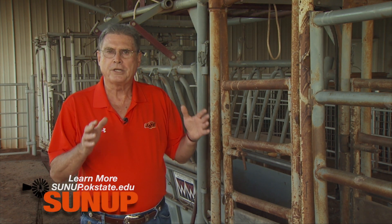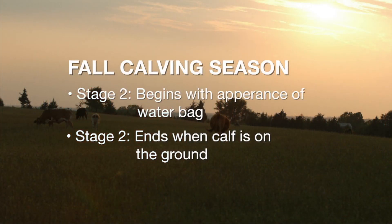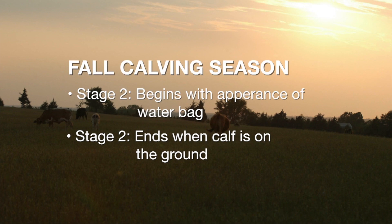They took a real close look at the time of what we call stage two of labor of beef cows and heifers. Stage two begins when we first see the appearance of the water bag, and stage two ends when there's a live baby calf on the ground. How long is stage two? That'll give us a hint as to when we should bring her up to provide some assistance.